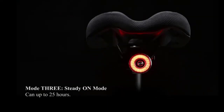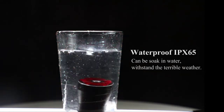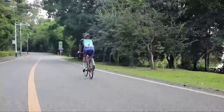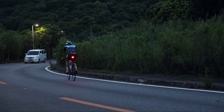Steady-on Mode: when you don't start moving the bike yet, the bike tail light will stay lit for a prolonged period automatically due to sensor and motion detection technology. This mode is activated when traveling at over 6 km/h on an open road without obstacles in front of you, while standing still or even riding inside a train station.